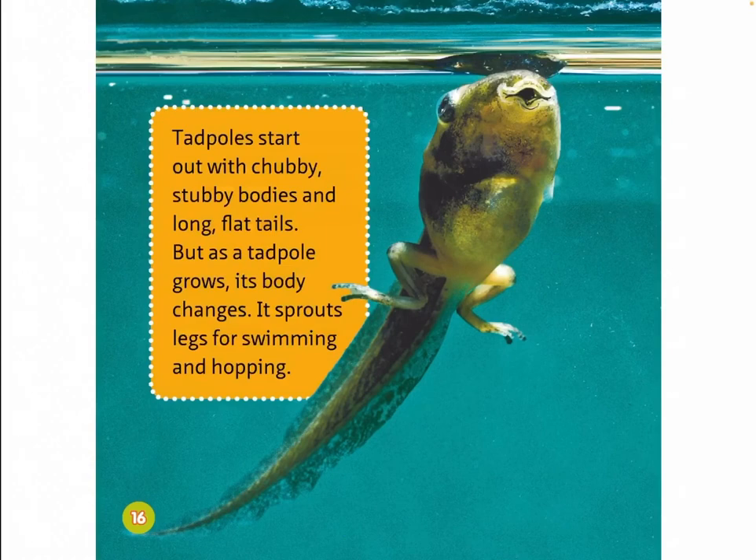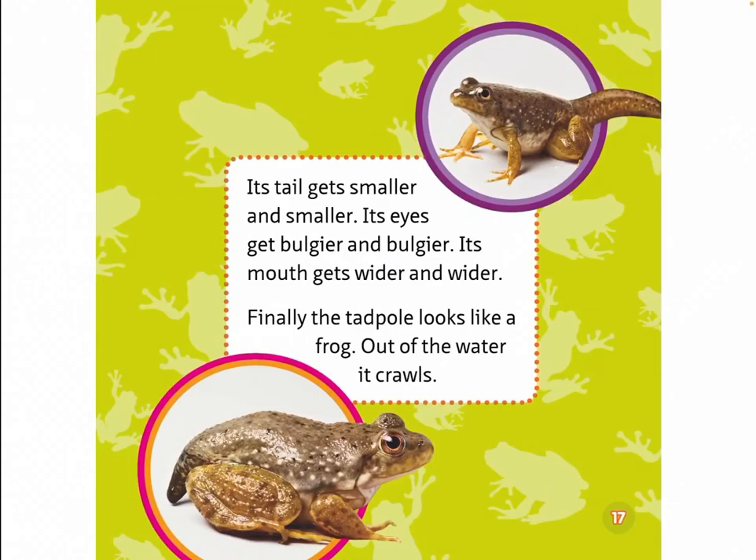Tadpoles start out with chubby, stubby bodies and long flat tails. But as a tadpole grows, its body changes. It sprouts legs for swimming and hopping. Its tail gets smaller and smaller. Its eyes get bulgier and bulgier. Its mouth gets wider and wider. Finally, the tadpole looks like a frog. Out of the water it crawls.